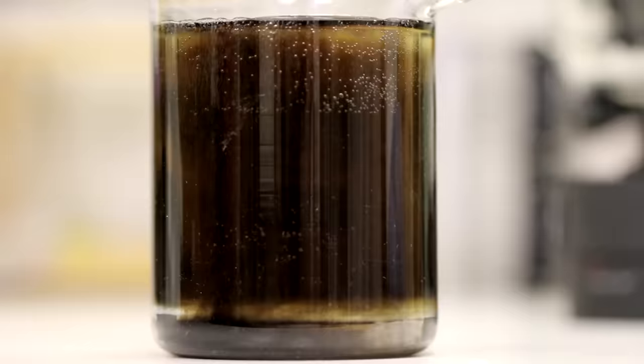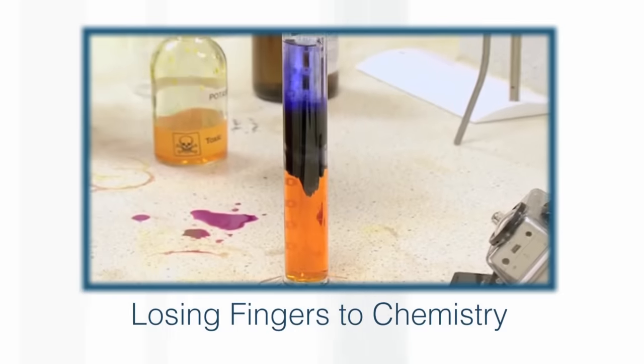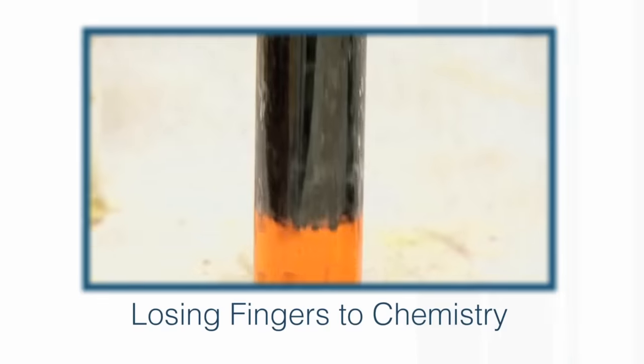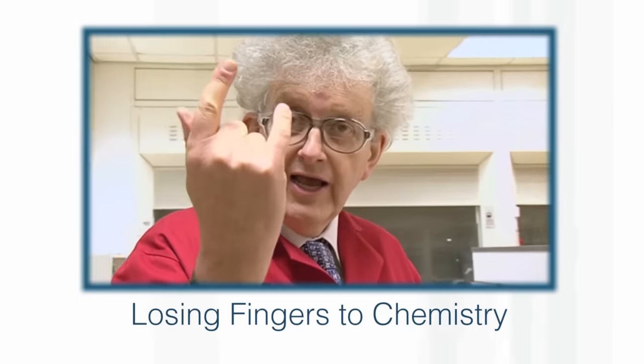In the past we've done this reaction the other way around — pouring hydrogen peroxide into chromate solution — and there you do get quite dramatic colour changes. As I mentioned, a professor that I knew blew off two of his fingers with this reaction, so you've got to be careful.